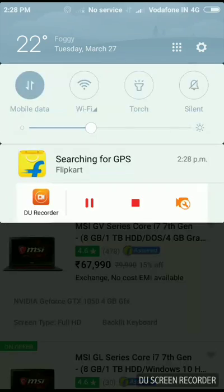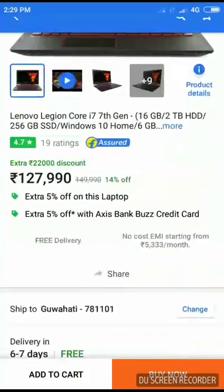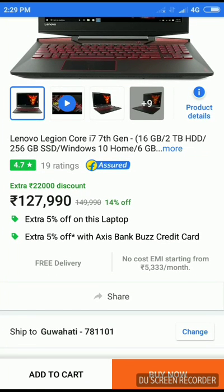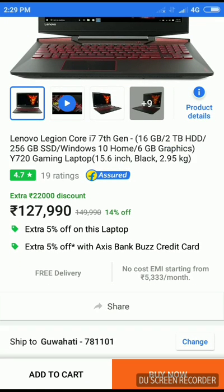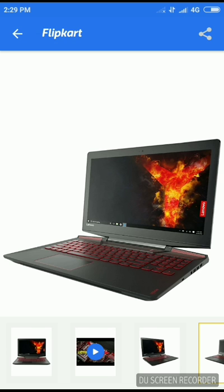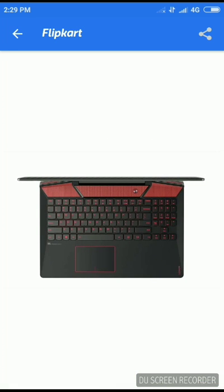On number five we have the Lenovo Legion. It's a very good laptop. It has got an Intel i7 7th gen processor, 16GB of RAM, 2GB HDD, 6GB graphics card, Windows 10 Home, and around a 15.6 inch full HD screen. If you look at the photos you can see there are many features this laptop has got.